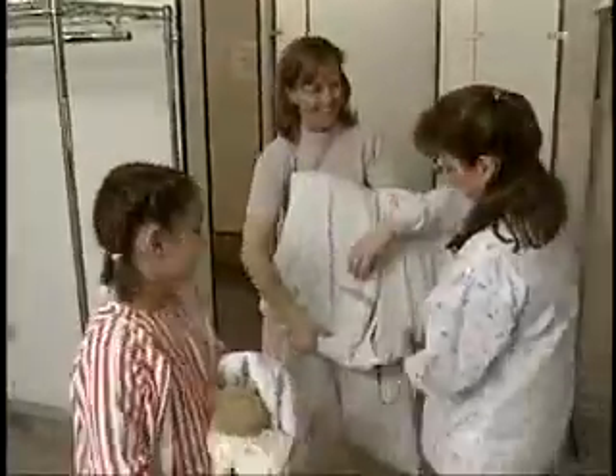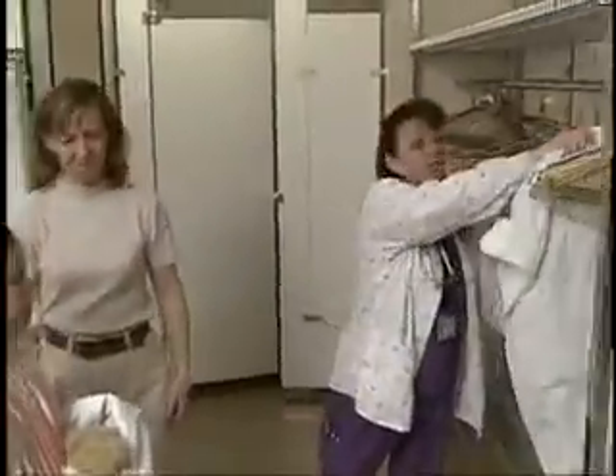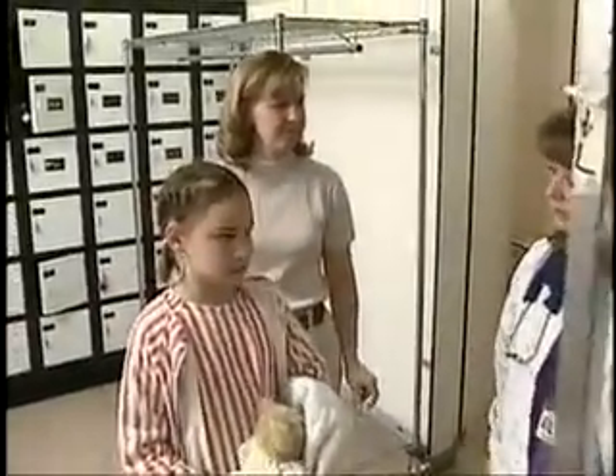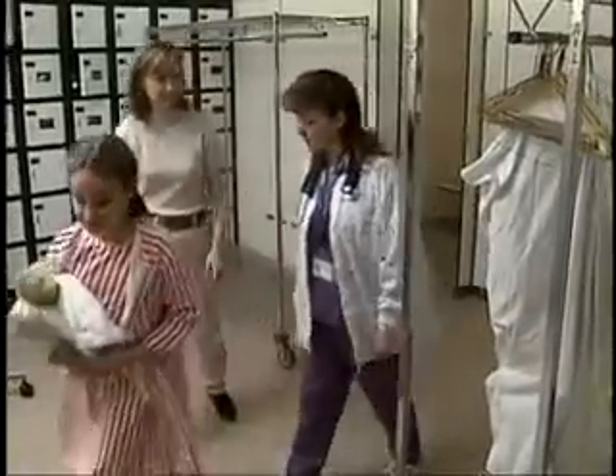Hi Chelsea, my name is Mary and I'm the nurse who's going to get you ready for Dr. Heckenberg today. We'll just leave your clothes right here and then after your surgery is all over we'll bring them out to you. So you have all your jewelry off? Yep. And is your bear coming with you? Yep. Great. We'll just go on out here and we'll get you all ready.